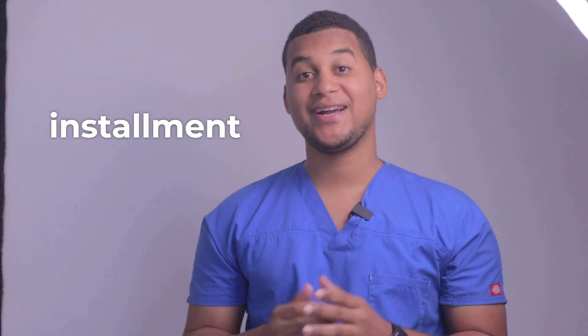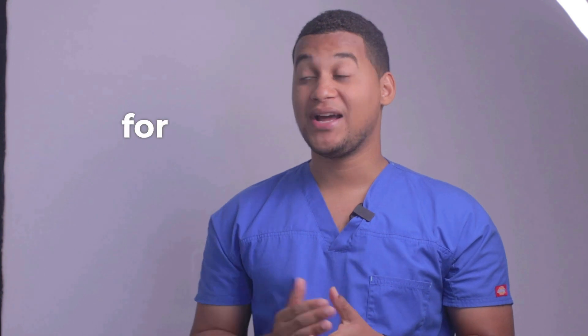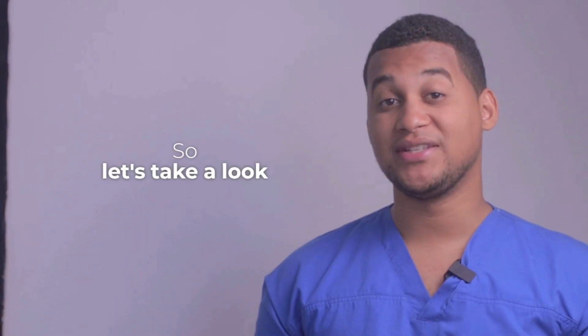Hello, how are you? Welcome to a new installment of your Pharmacy Assistant. On this occasion, we will talk about what it is used for and how it is used. Let's take a look.